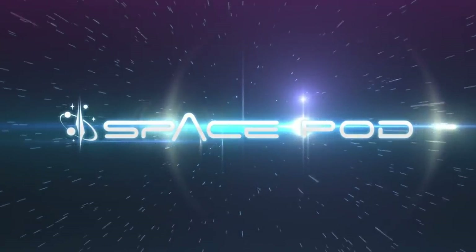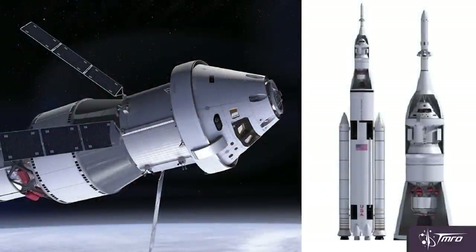The Space Launch System is going to evolve into several different versions over a period of time. The first version, the Block 1, is going to have the five-segment solid rocket boosters, four RS-25 engines powering the core stage, and then an interim cryogenic upper stage powered by one single RL-10 engine. With this, the primary payload has been and will continue to be the Orion multipurpose crew vehicle.